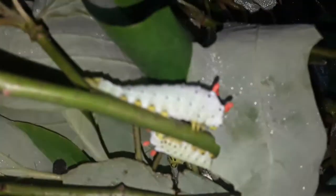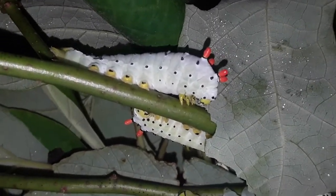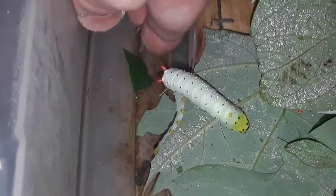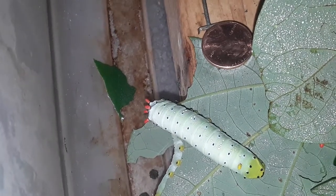Now these are my Promethea, which are in their fourth instar. They're starting to get big. They will not get anywhere near as big as those Polyphemus. But this is one of my biggest ones down here — I'll hold a penny by them just so you can see. There is a Promethea with a penny. So they're quite a bit smaller. They've got some growing to do.